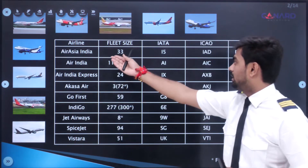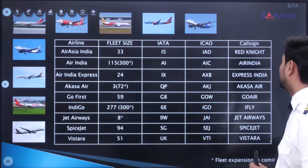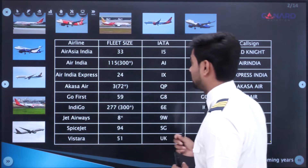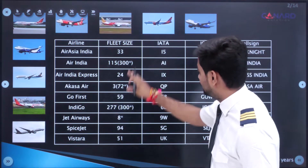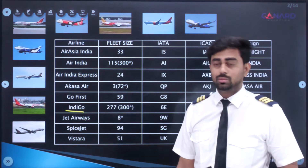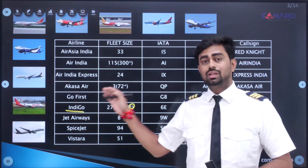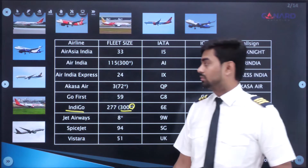I'll give you an example with Air Asia India. If we contact Surat Tower, the first call would be: 'Surat Tower, this is Red Knight XYZ. Good morning.' That would be the first call with the call sign. Looking at fleet size, the highest is IndiGo with 277 aircraft — and 300 more on order, meaning they have already ordered 300 additional aircraft. Then we have Air India with 115 aircraft, and they are going to add 300 more.